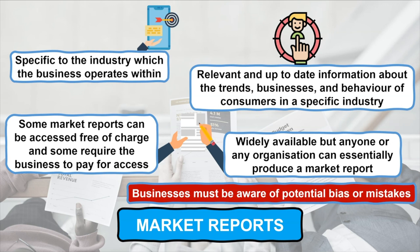Fundamentally, the information and data found in market reports should provide detailed insights and provoke thought, but should never be taken as the gospel truth to base major decisions on.